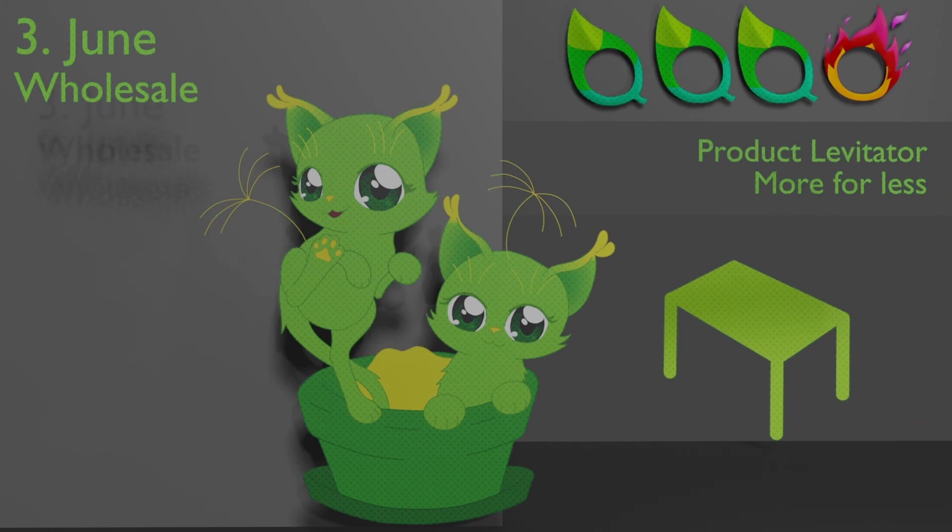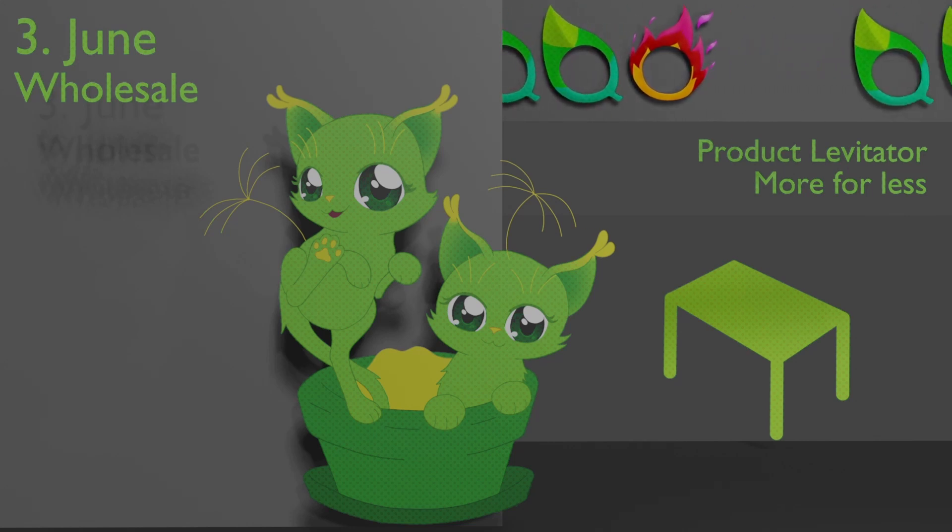The lion tooth kittens are the wholesale sign. They tour events and fairs to sell their latest product lines, collections in bulk, and state-of-the-art produce. Sellers love them — because who wouldn't?